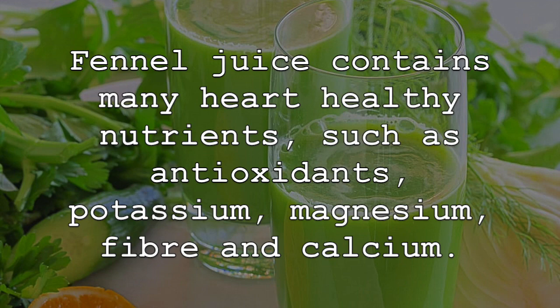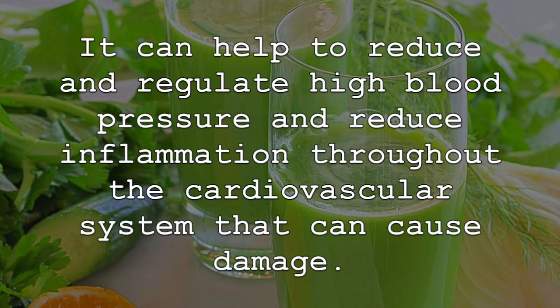magnesium, fiber, and calcium. It can help to reduce and regulate high blood pressure and reduce inflammation throughout the cardiovascular system that can cause damage.